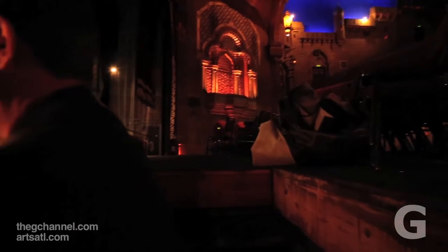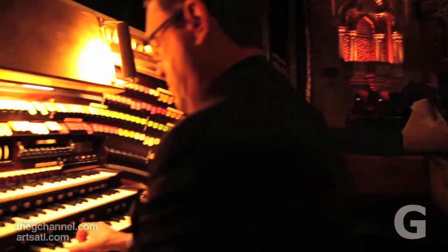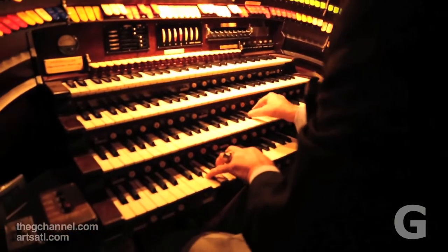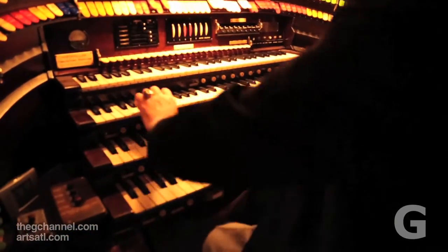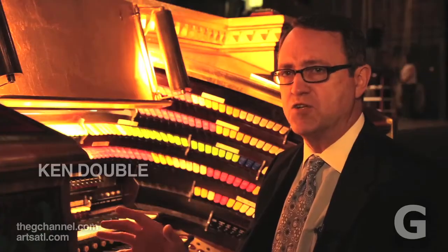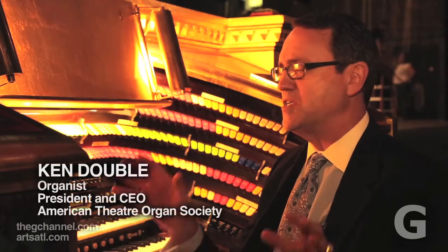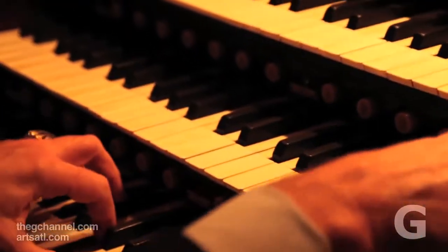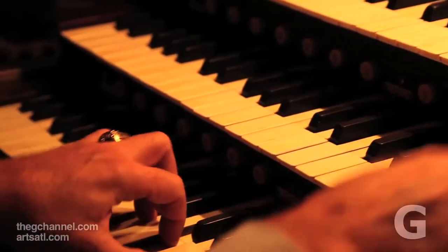Although these organs have been installed in high school auditoriums and private homes, they were built to be played in big theaters. This great acoustical environment just makes this organ sing. The opportunity to play here is very, very special, and that great cavernous space makes the organ really sing. It's a thrill to play.